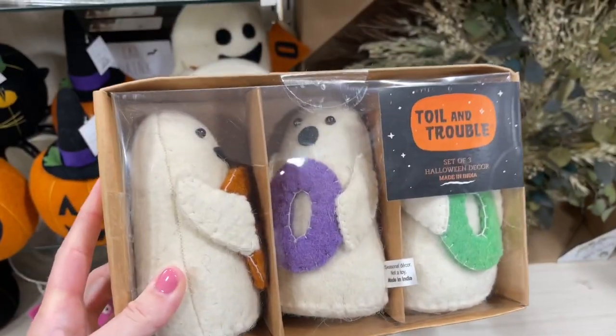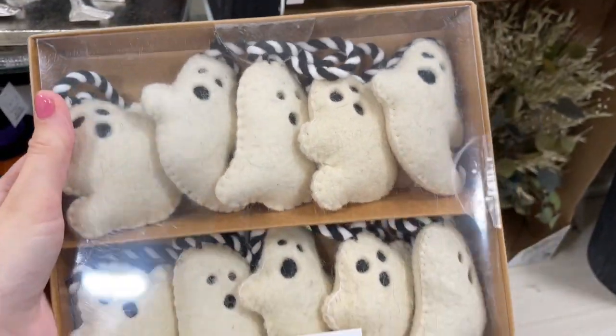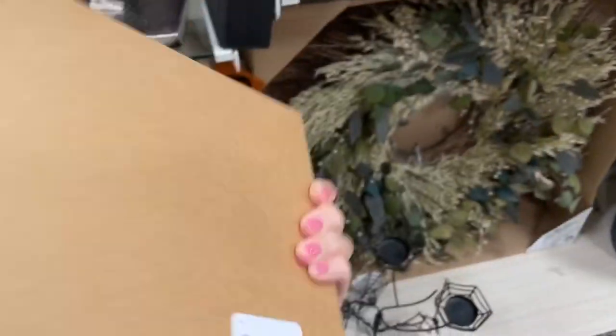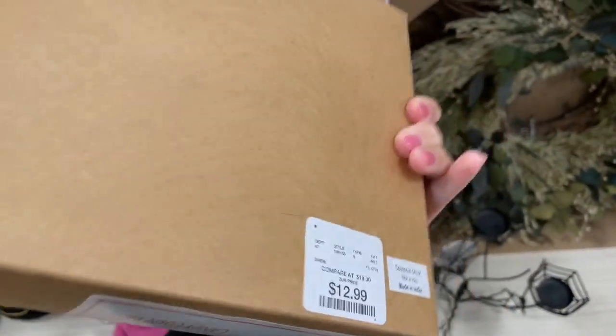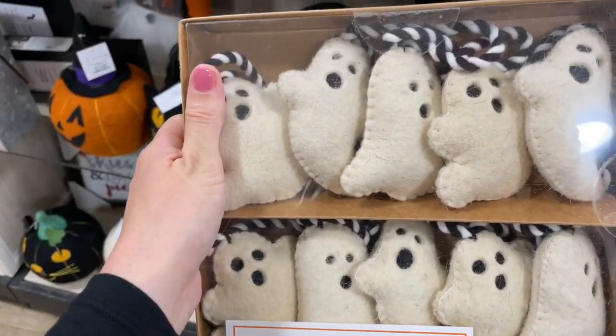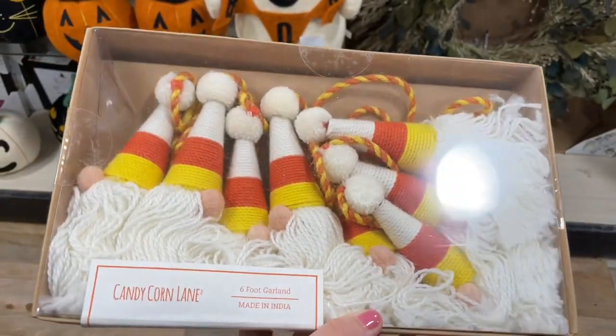Also this set of three ghosts was really cute — they're each holding a letter to spell out the word BOO. And of course a ton of garland! I was actually worried about a month ago when I started seeing everything hit the shelves that I wasn't going to get my hands on some of these really beautiful garlands, but luckily they are everywhere this year, so if that's something you're into you'll have no issue finding them.